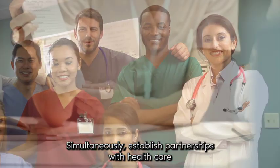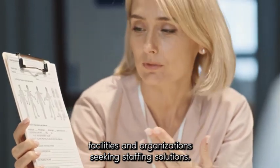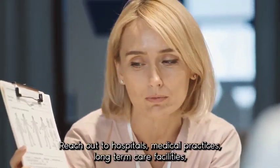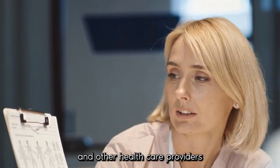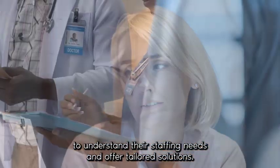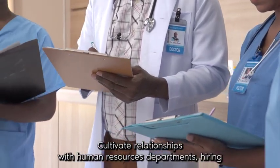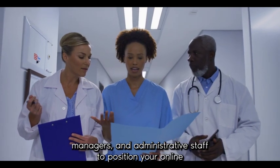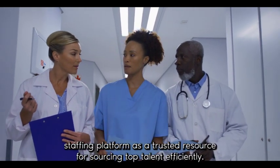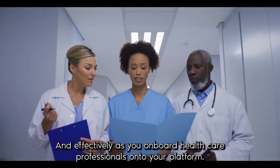Simultaneously, establish partnerships with healthcare facilities and organizations seeking staffing solutions. Reach out to hospitals, medical practices, long-term care facilities, and other healthcare providers to understand their staffing needs and offer tailored solutions. Cultivate relationships with human resources departments, hiring managers, and administrative staff to position your online staffing platform as a trusted resource for sourcing top talent efficiently and effectively.